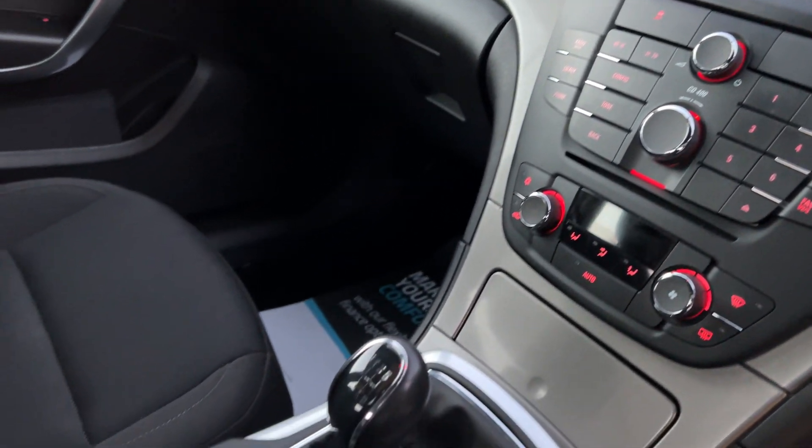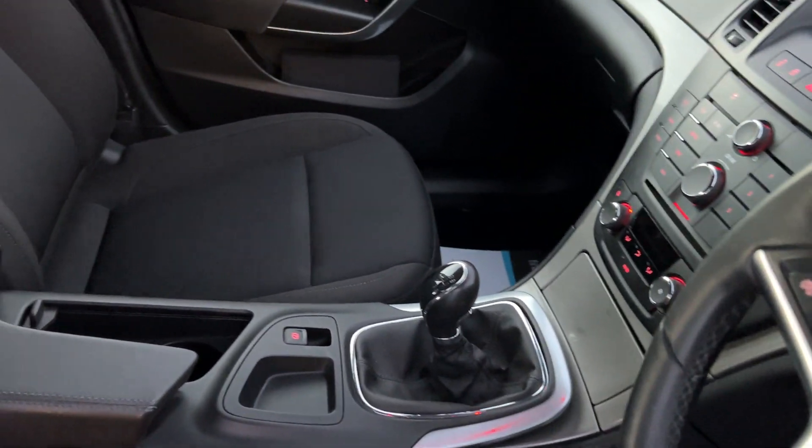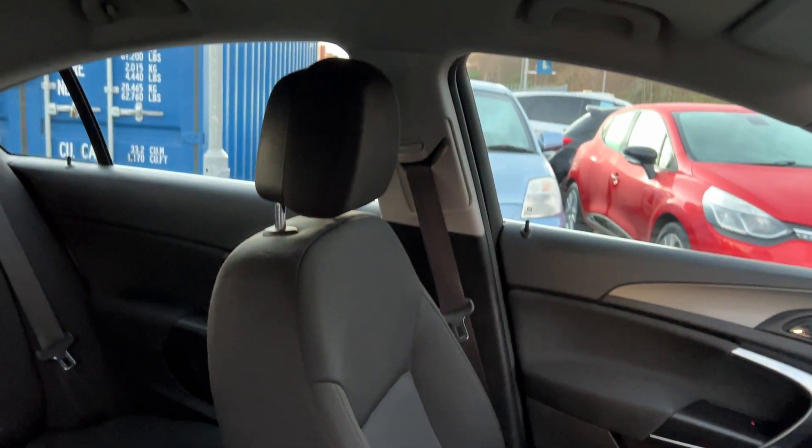Air conditioning, 6 speed, cloth seats in grey.